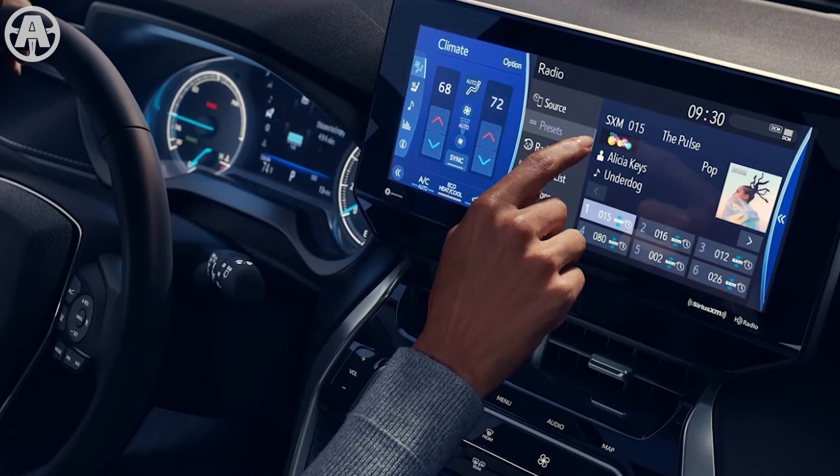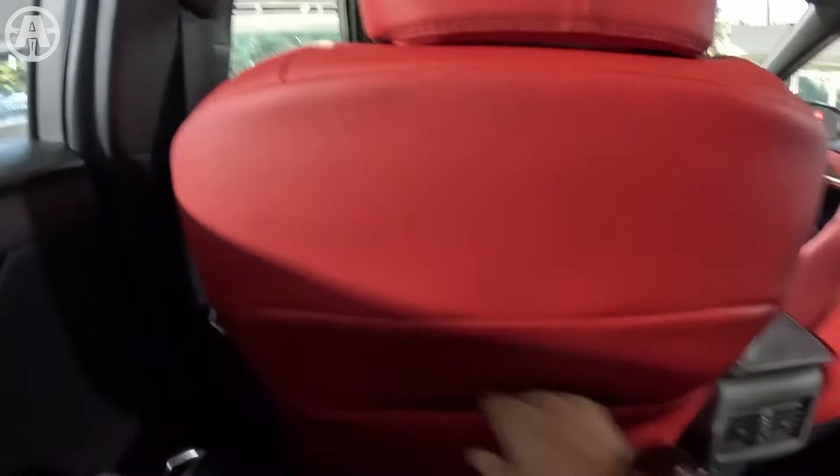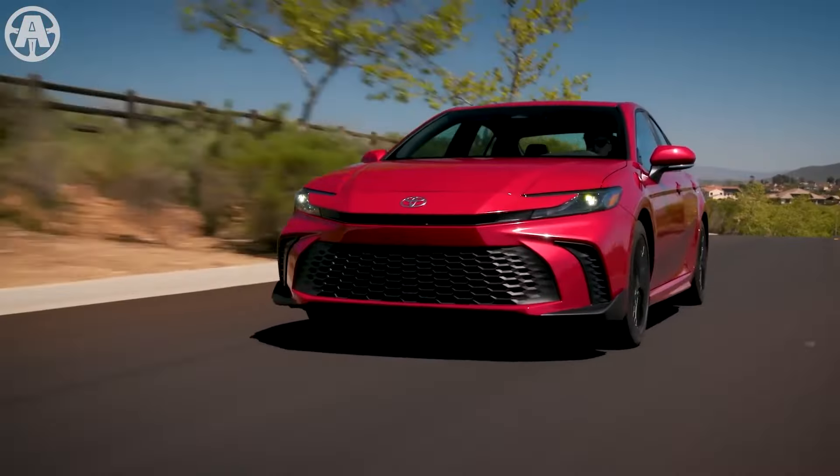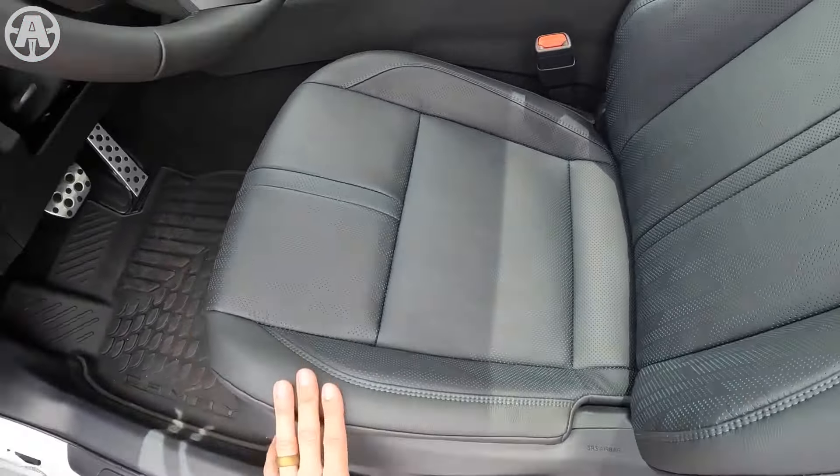Bluetooth connectivity can link to two phones at once. An available 9-speaker JBL premium audio system provides the sound. Heated and ventilated front seats are optional, as is a heated steering wheel. The infotainment system responds to natural voice commands when the 'Hey Toyota' prompt is used, and over-the-air updates allow the system to be updated remotely. Upper trims such as the XLE and XSE come with standard heated front seats and a heated steering wheel, while ventilated front seats are available as an option. The Camry's infotainment and connectivity system is designed to provide a modern, convenient, and comfortable driving experience, well-equipped to meet the needs of tech-savvy drivers.